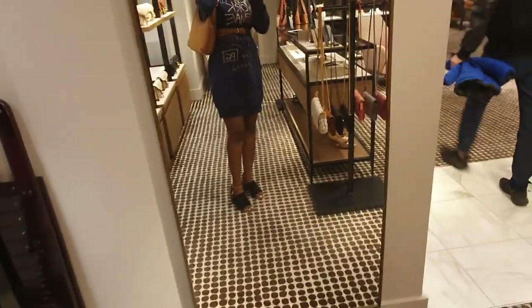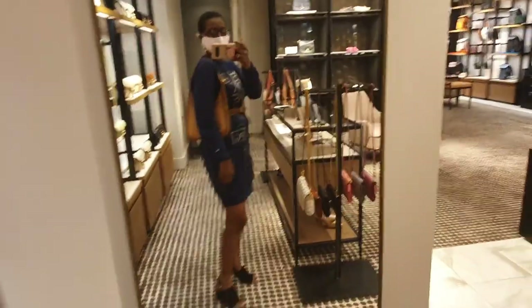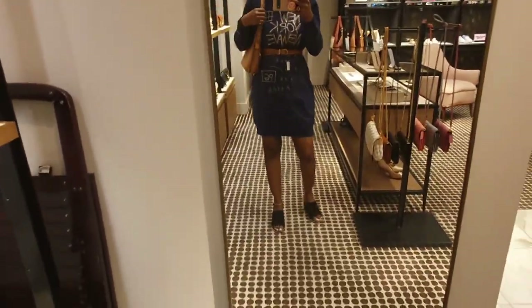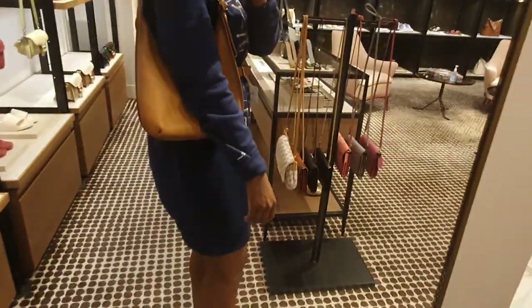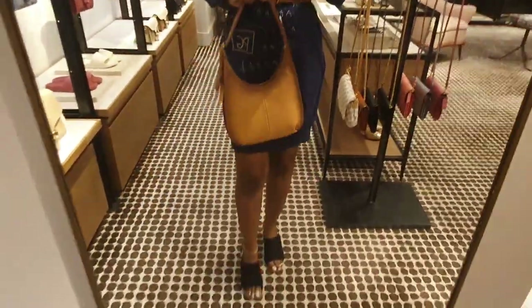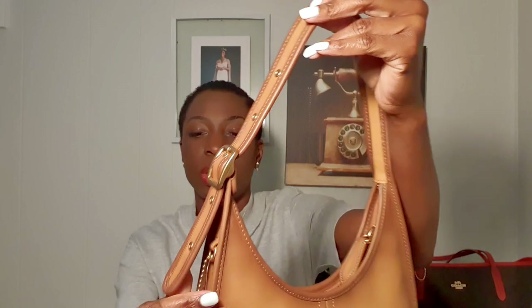I almost bought this bag in January in the beat saddle bag in this natural color — I was this close to getting it, but that was when I bought my beat 18 with rivets in the off white. I'm so happy I didn't buy that beat saddle bag because now I have the ergo in natural. The strap drop is ten and a half inches and that's all the strap you get — there's no long strap. It's just that beautiful hobo shape but still so chic.